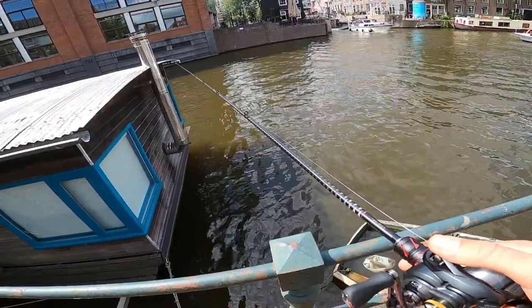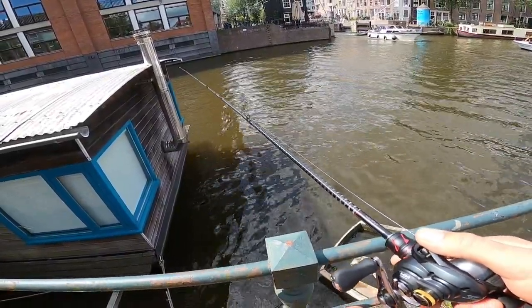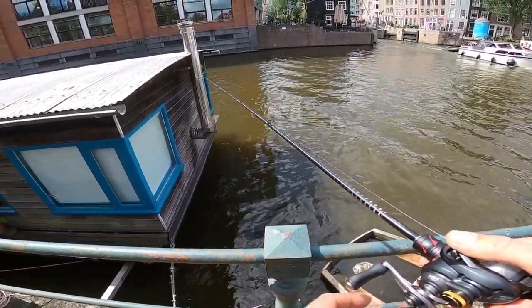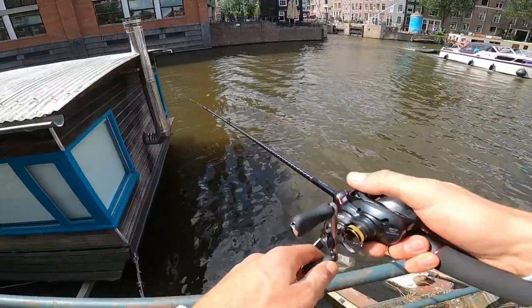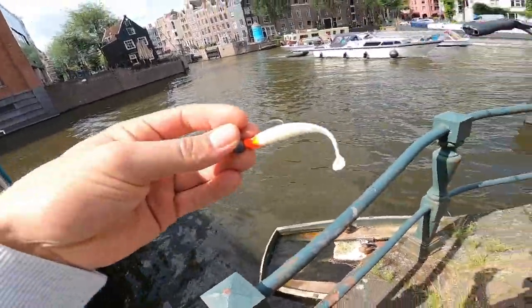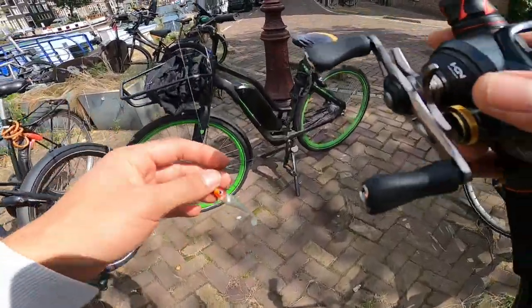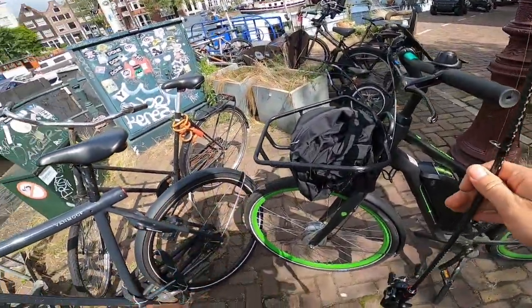If I don't get a bite now I'm going to try a drop shot, because the first two spots I've come across have been getting bites. There we go — come off again, just holding on to the tail. I either need to try a smaller lure or a drop shot, because I'm getting bites but no fish.